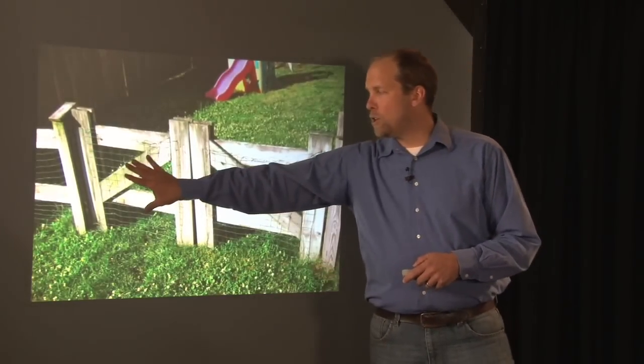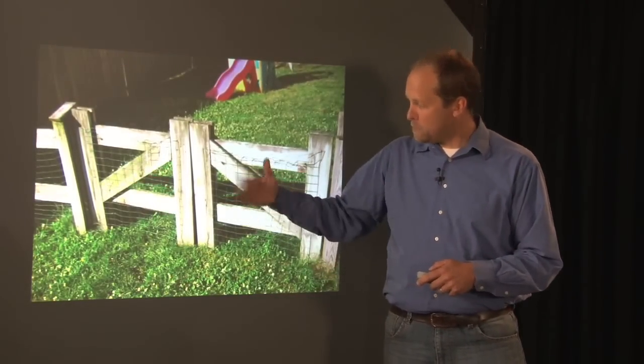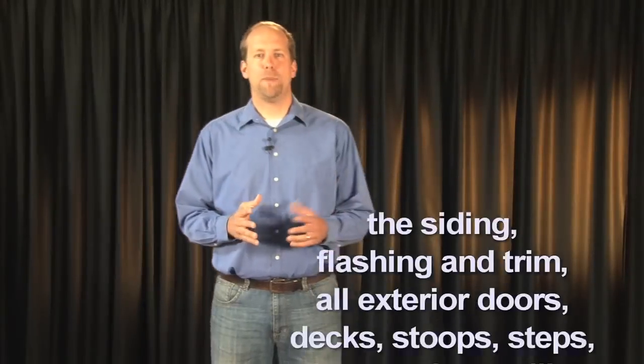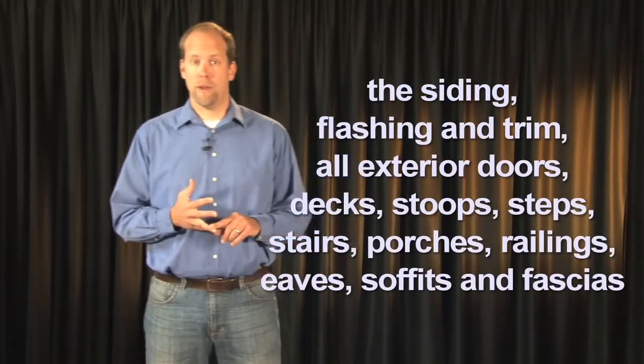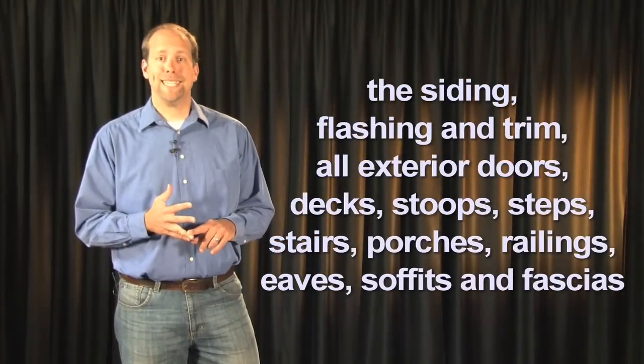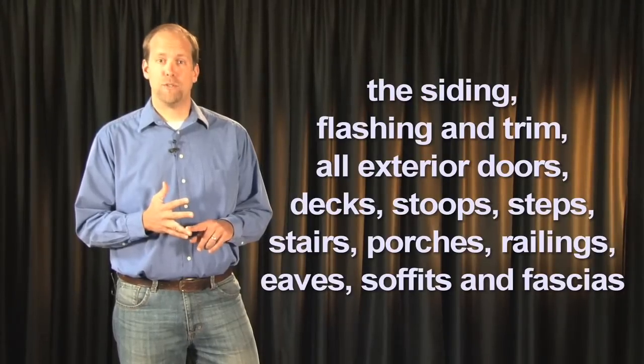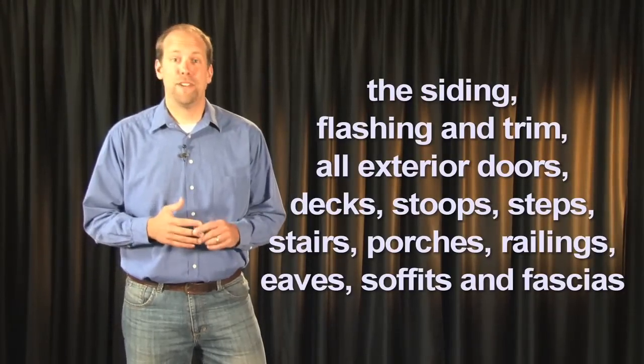I don't include fences — I do it as a courtesy, especially the gates, to make sure they're functional. The inspector shall inspect the siding, flashing, and trim, all exterior doors, decks, stoops, steps, stairs, porches, railings, eaves, soffits, and fascias. You are required to inspect for wood in contact or near soil. You are required to inspect and describe the exterior wall covering. The inspector shall inspect and report as in need of repair any spacing between intermediate balusters, spindles, or rails for steps, stairways, balconies, and railings that permit the passage of an object greater than four inches in diameter.